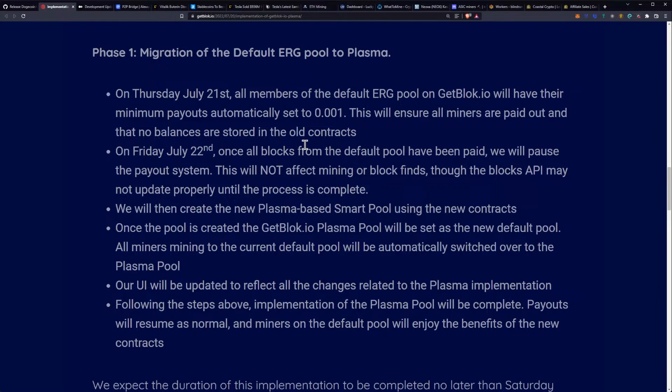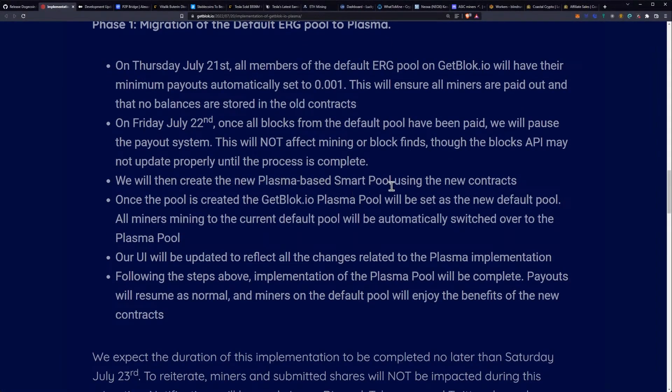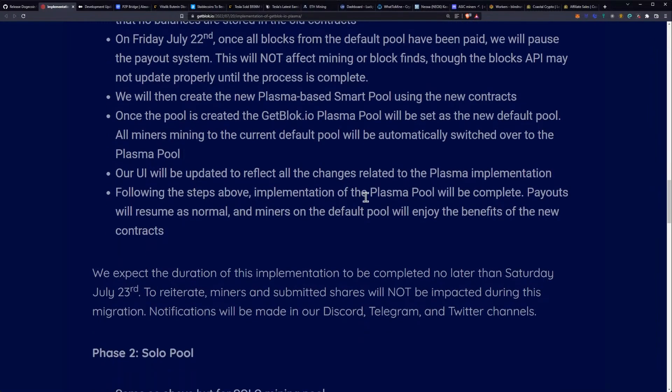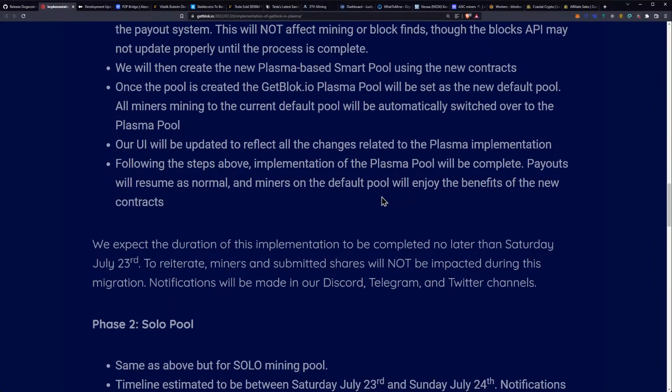This will not affect mining or block finds, though the blocks API may not update properly until the process is complete. As a miner, you can expect some API issues on the front end for getblock if you continue to mine through this process. Then they will create the new Plasma-based smart pool using new contracts. Once the pool is created, the getblock.io Plasma pool will be set as the new default pool. All miners on the current default pool will be automatically switched over to the Plasma pool, and the UI will be updated to reflect all the changes. Payouts will resume as normal and miners on the default pool will enjoy the benefits of the new contracts.